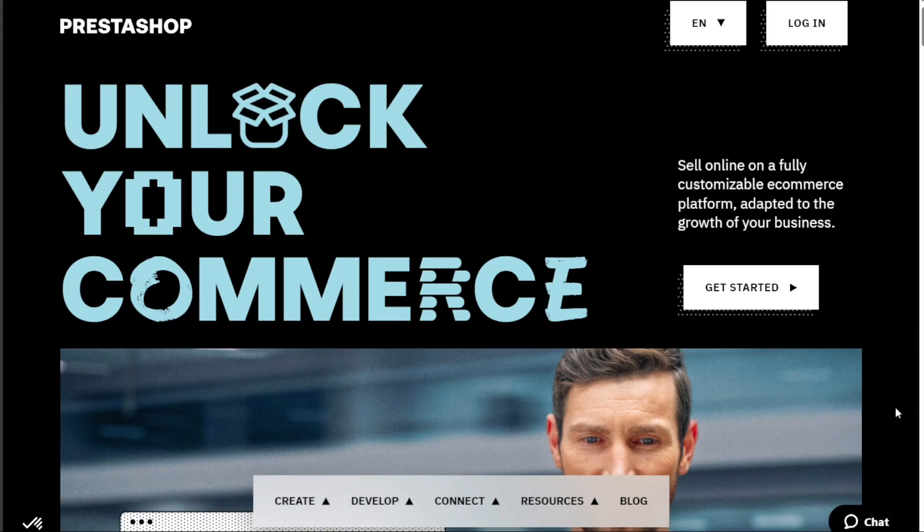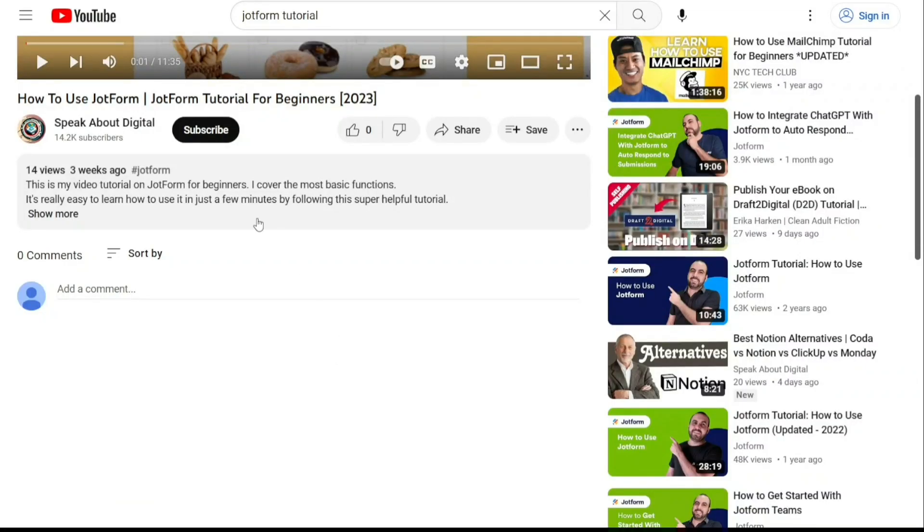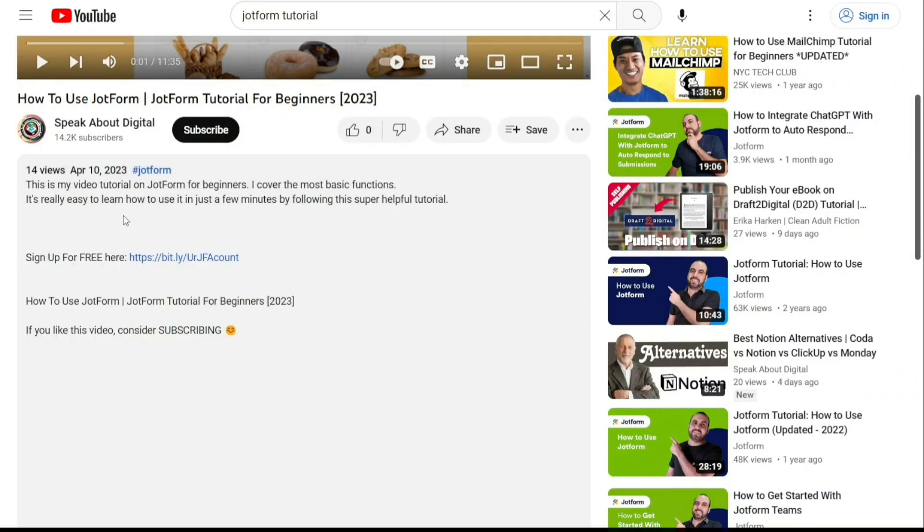Overall, both Shopify and PrestaShop offer valuable tools for online marketing. Your choice should be guided by your specific needs, skills, and the nature of your business. To get started, simply sign up using the first link provided in the video description.